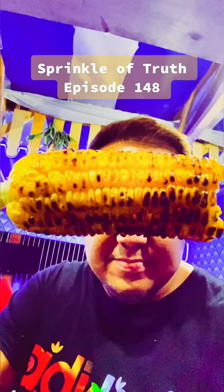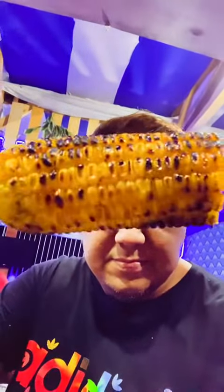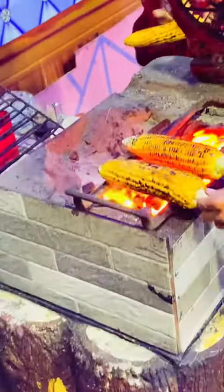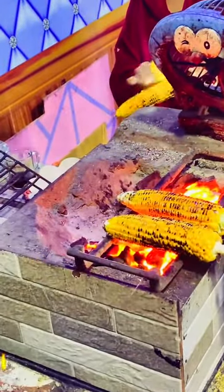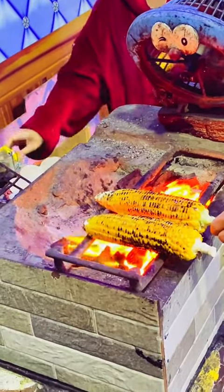Sprinkle of Truth, Episode 148. Grilled Corn Lembang. This is how it is made — butter coated and grilled over hot flaming charcoal.